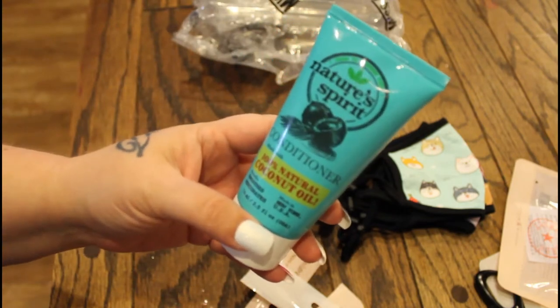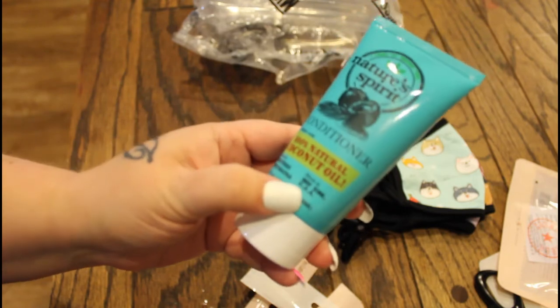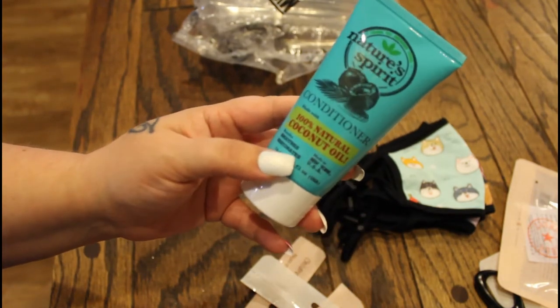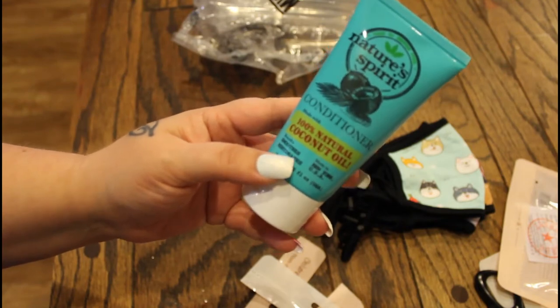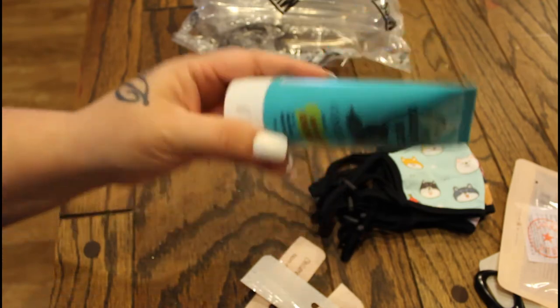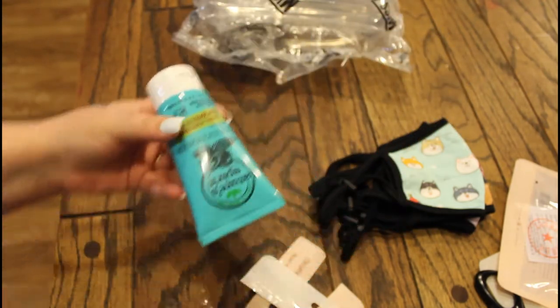I also picked up this Natural Spirit conditioner — it's 100% natural coconut oil, made in New York, USA. I can smell this from here, it smells amazing. The benefits are that it smooths and rehydrates. This smells so good.